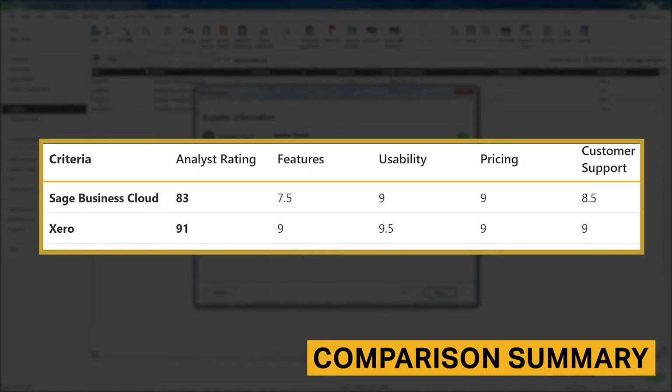Here is a breakdown of our four review criteria, and the ratings that Sage Business Cloud and Xero were given in each category.